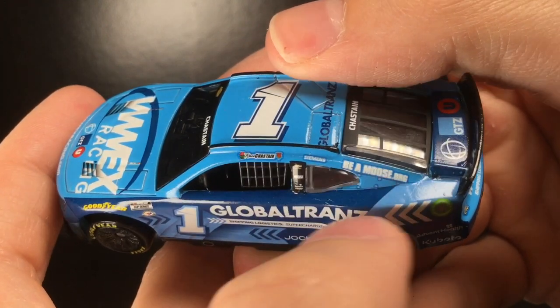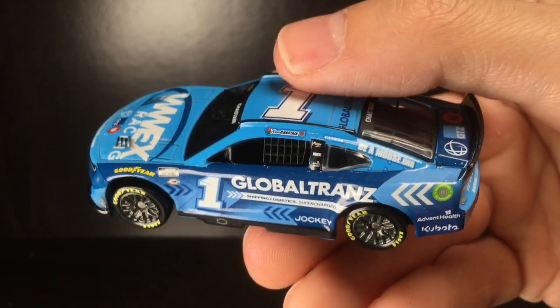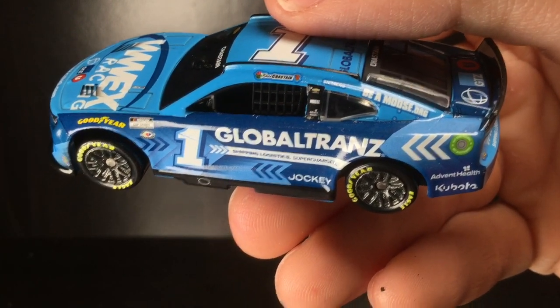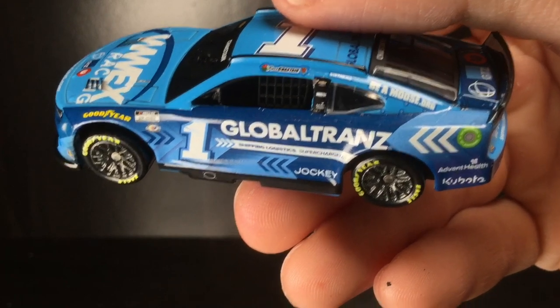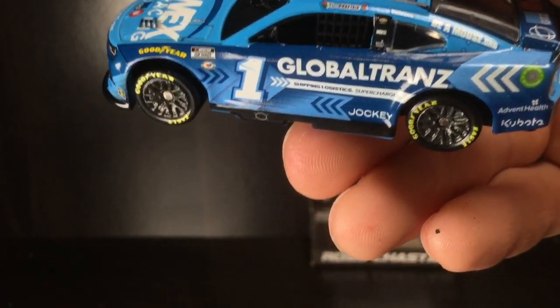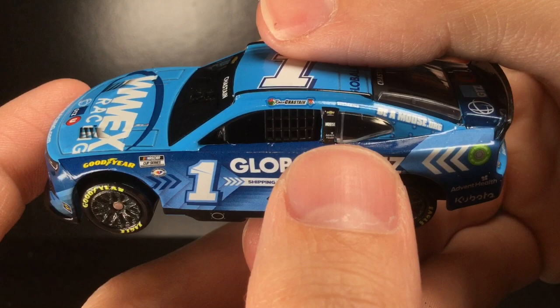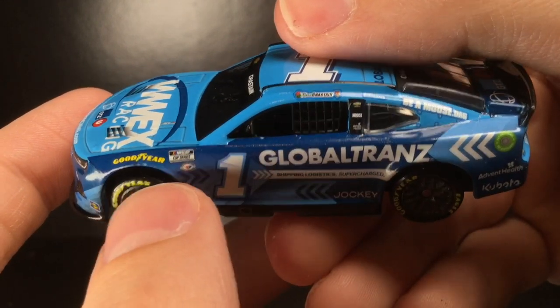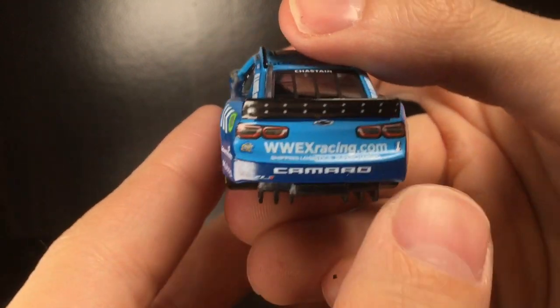I don't know why the Chastain decal here has a goofy outlining — that's unfortunate. It's simonbeamoose.org — still to this day after all the Martinsville stuff he did in the Be a Moose car, I still don't know what 'Be a Moose' means. I'm just keeping it real, I have no idea.